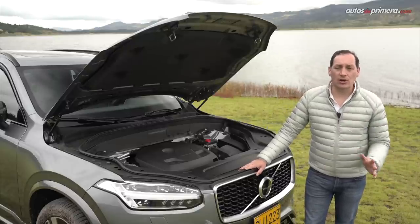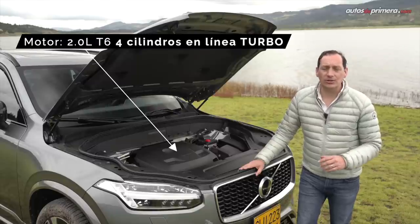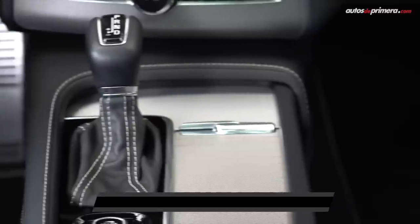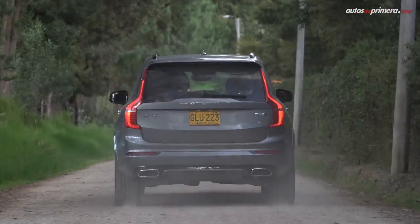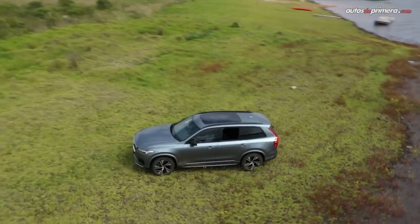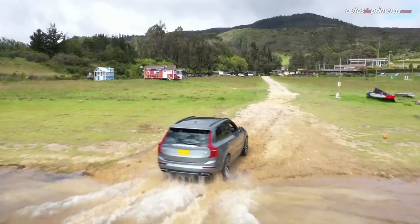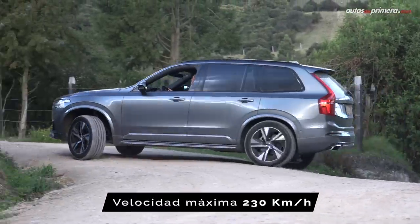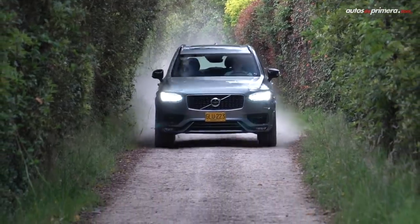Con esta actualización, Volvo reorganizó la oferta de motores de la XC90. Tanto la versión Momentum como R-Design ahora equipan el motor Drive-E T6 de 2.0 litros turbo cargado que entrega 320 caballos de potencia y 400 Nm de torque, acoplado a una caja automática de 8 velocidades con levas en el volante, modo Sport y tracción permanente all-wheel drive. En la parte alta de la gama está la versión T8 con esquema híbrido que produce 407 caballos de potencia y 640 Nm de torque. El conjunto mecánico del T6 es muy potente, suave y progresivo; solo basta tocar el acelerador para sentir la respuesta inmediatamente. A pesar de su peso de 2,040 kilos, nunca se siente pesada, y según los modos de manejo —Eco, Comfort, Off-Road o Dynamic— puede ser un verdadero crucero de lujo o una camioneta deportiva que se desenvuelve muy bien en todo terreno.